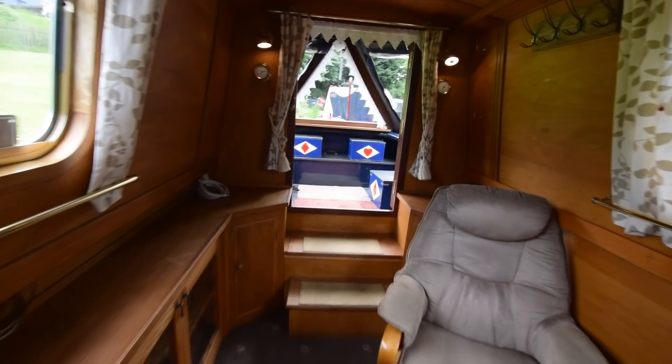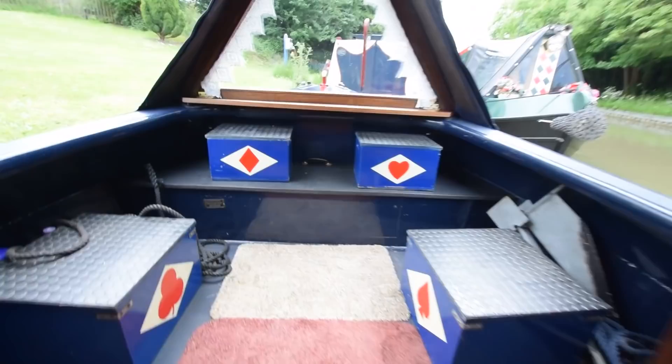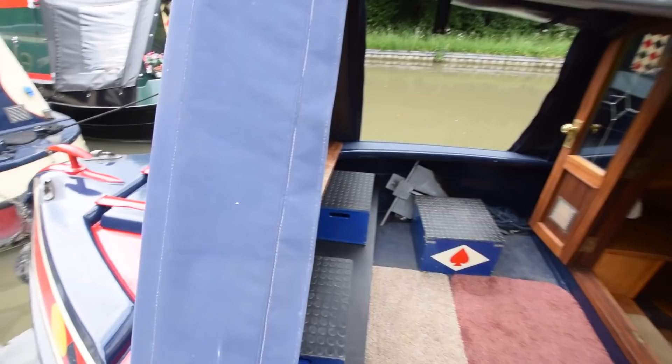She comes with all the necessary navigation equipment. Well, Henry Chiquelle — she's going to make somebody a lovely home. She's served Paul and Rosemary very well and will do so for the next custodians. For further photographs, a fully downloadable colour brochure and the price, go to our website: www.rugbyboat.co.uk.